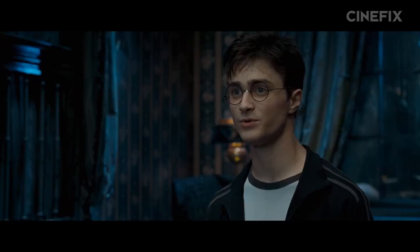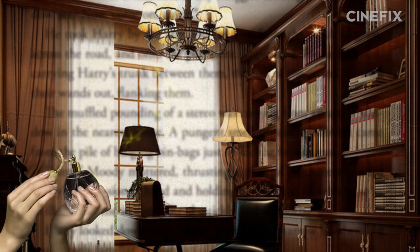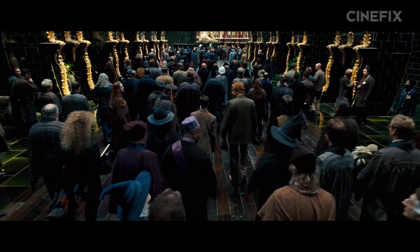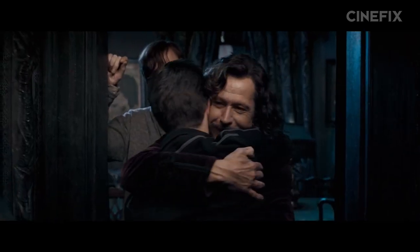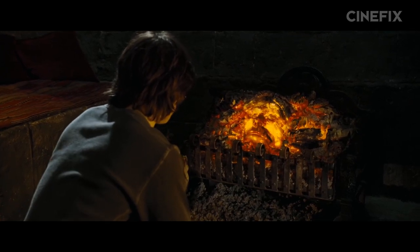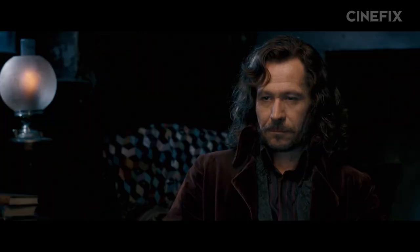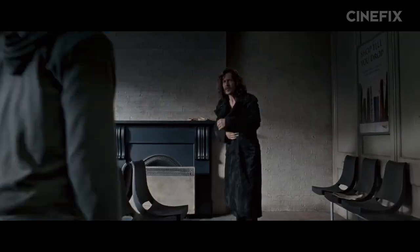Also trimmed out of the film are the intervening weeks spent cleaning Doxies out of the curtains at the Order's headquarters. The book also sees Ron and Hermione become prefects and the continuation of Hermione's efforts with SPEW. But this is where wholesale cuts in previous movies really start to impact the narrative of the overall series. When Harry reunites with Sirius in the Order of the Phoenix, thanks to the cuts from book four, Harry hasn't seen Sirius in almost two years — so their reuniting is given more weight in the films.